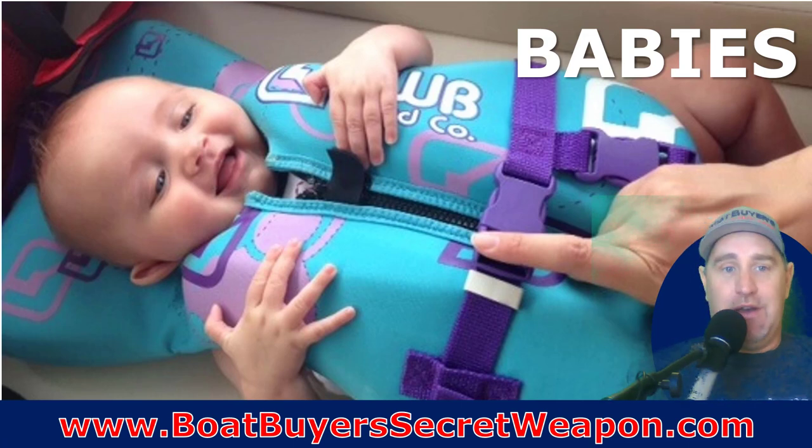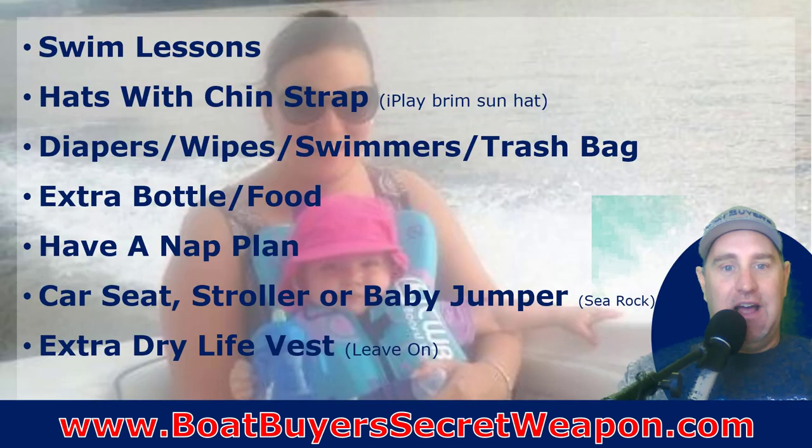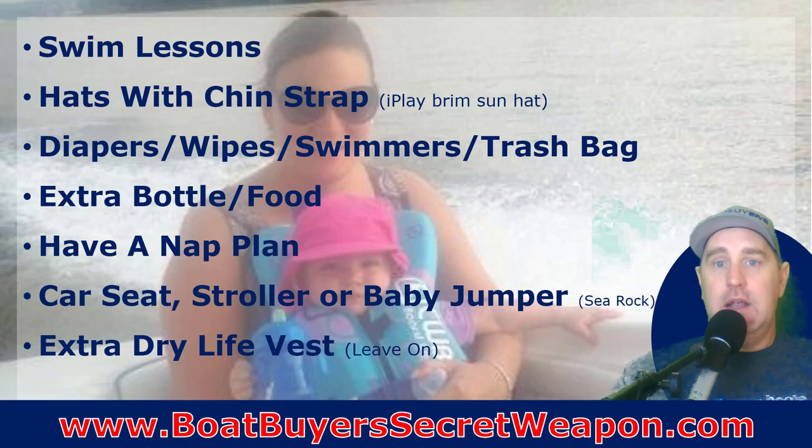Let's get into babies. We've had a baby on a boat. One thing we found very helpful was getting them into swim lessons right away. We knew we were going to have water babies, knew it was going to be part of our lifestyle, and we wanted them to be comfortable in the water. So as soon as they could get in lessons, we were dunking them in the water just so they were comfortable with it. That makes a big difference, all the way up to doing water sports.